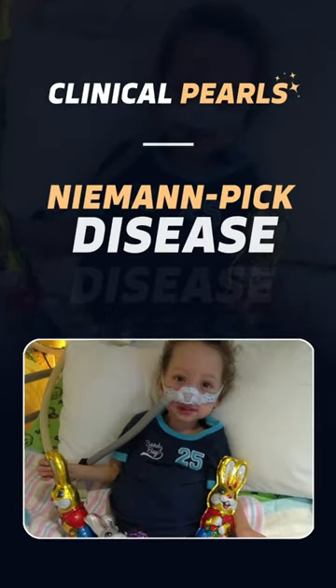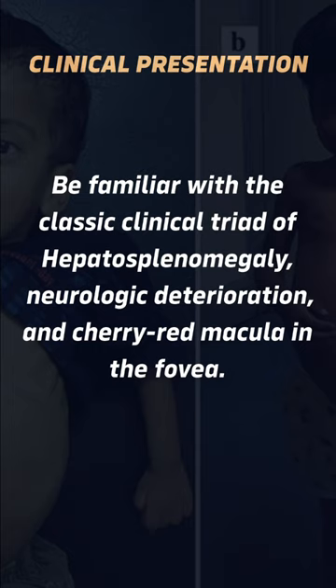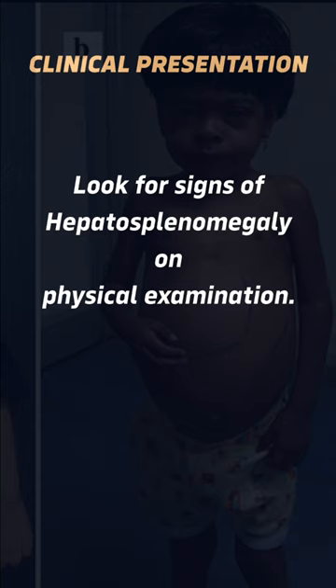Clinical pearls: Excel in clinical practice with these important insights about Niemann-Pick disease. Be familiar with the classic clinical triad of hepatosplenomegaly, neurologic deterioration, and cherry red macula in the fovea. Look for signs of hepatosplenomegaly on physical examination.